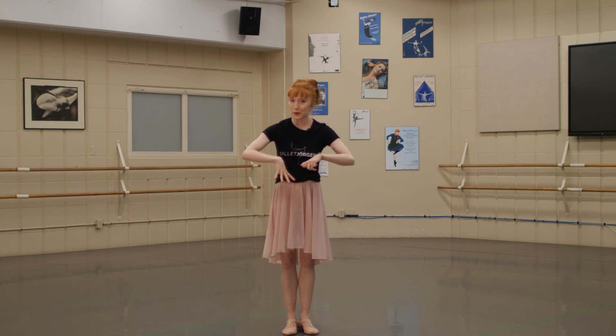Hello everybody. How are you today? Good. I'm so glad to see all of you here. We are a ballet company called Ballet Jorgen, and we are based in Toronto, but we travel all across Canada and into the United States performing our ballets for people.